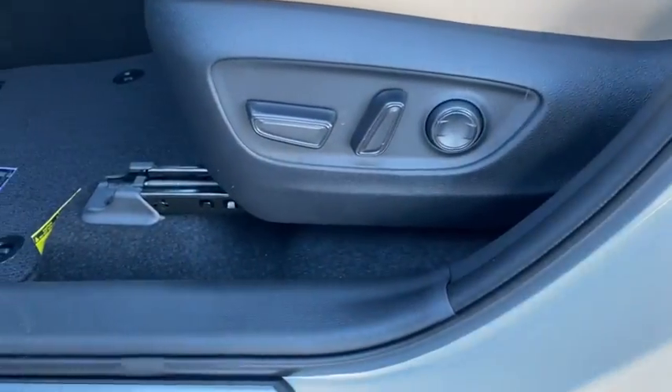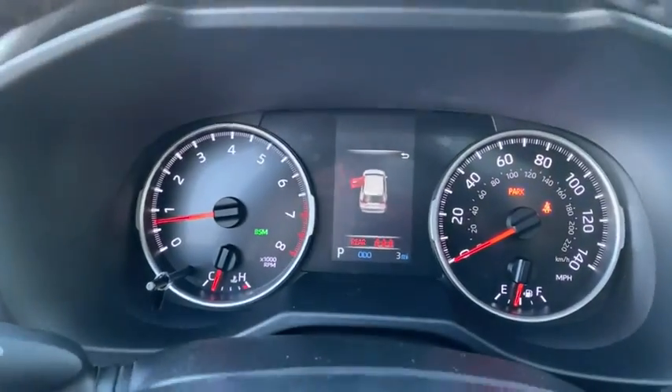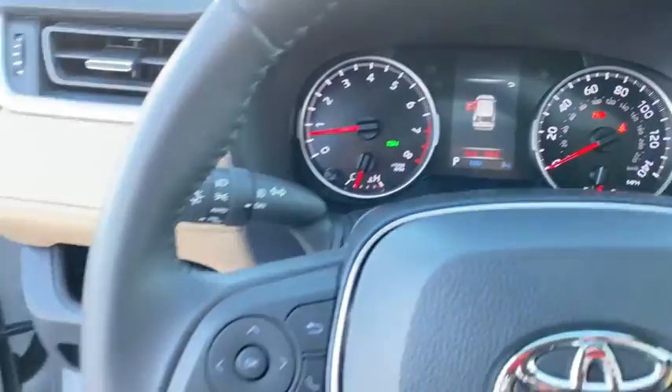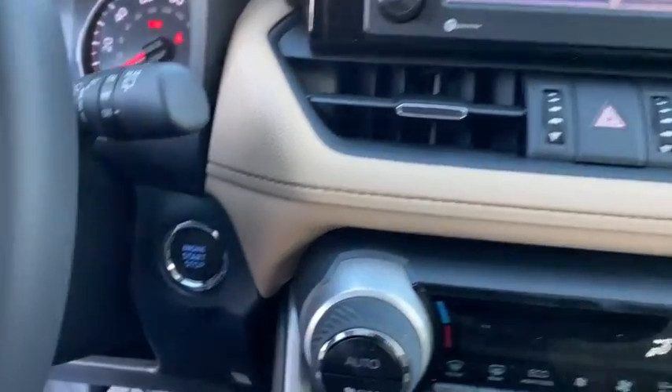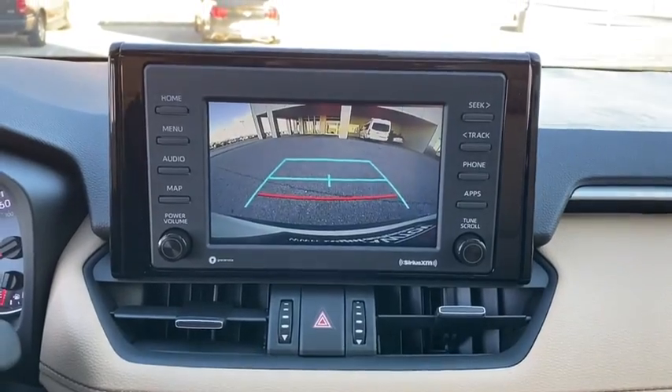Here are some of this vehicle's great options: power liftgate, traction control, dual airbags, alloy wheels, power steering, four-wheel disc brakes, AM-FM stereo radio, electronic stability control, fog lights, trip computer, power windows, rear window defroster, overhead console.